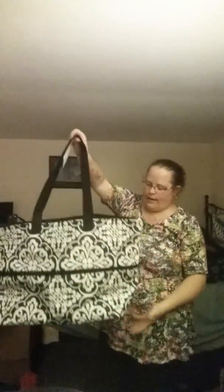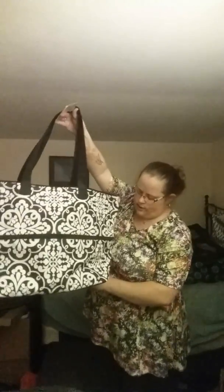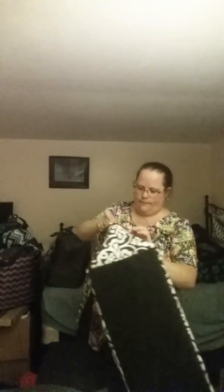Let's say you're on vacation. You take this bag with you and suddenly it's too small because you've got souvenirs to take home. You can easily unzip this center section, pop it up, and now you've got extra room. When you're done, it's real simple — just zip it back and it goes right back together. I love this tote.